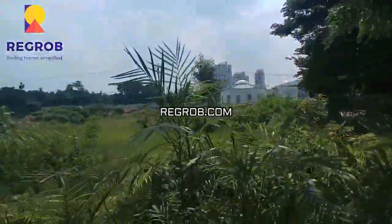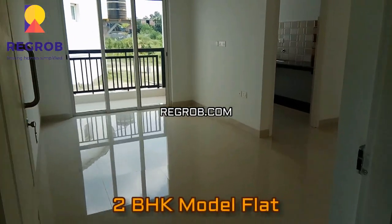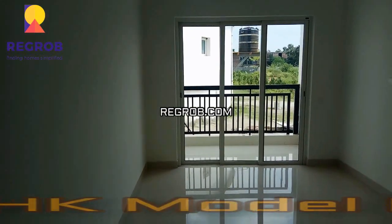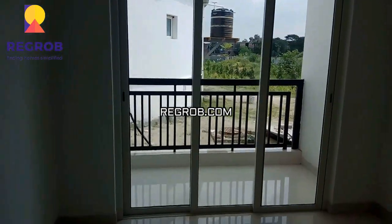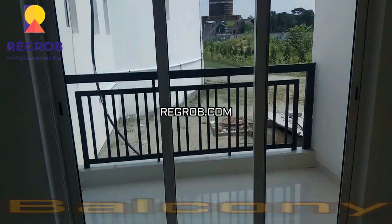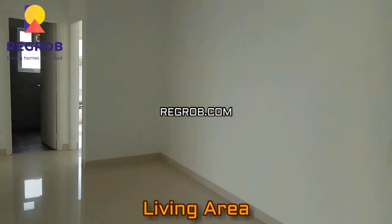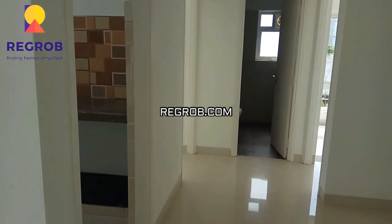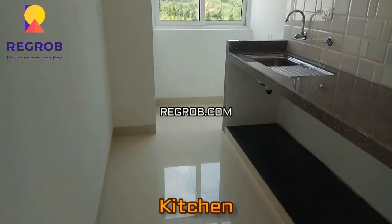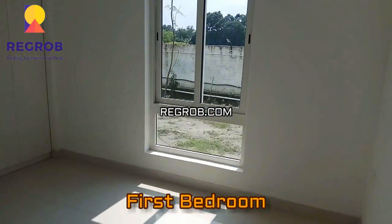We are now entering the raw 2BHK flat in Rishi Pranayya. It is 954 square feet super built-up area. Here is the balcony, this is the living area, the kitchen with utility area, and a bedroom with two open windows.